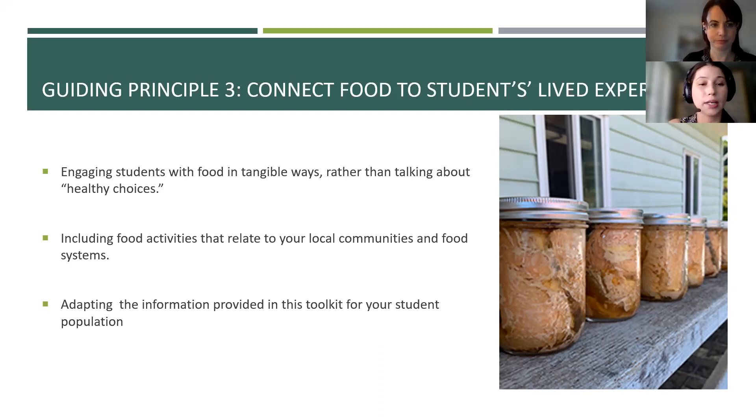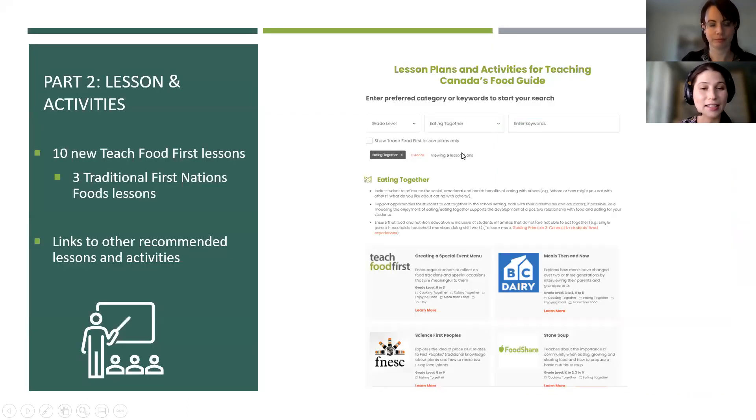Part two of the toolkit is where you'll find lessons and activities. In addition to recommended lessons from other organizations, ten lessons were specifically developed for the Teach Food First toolkit, and three of those are about traditional First Nation food lessons. On the website, you can search for lessons based on grade level or the different themes that relate to Canada's food guide — for example, healthy eating.